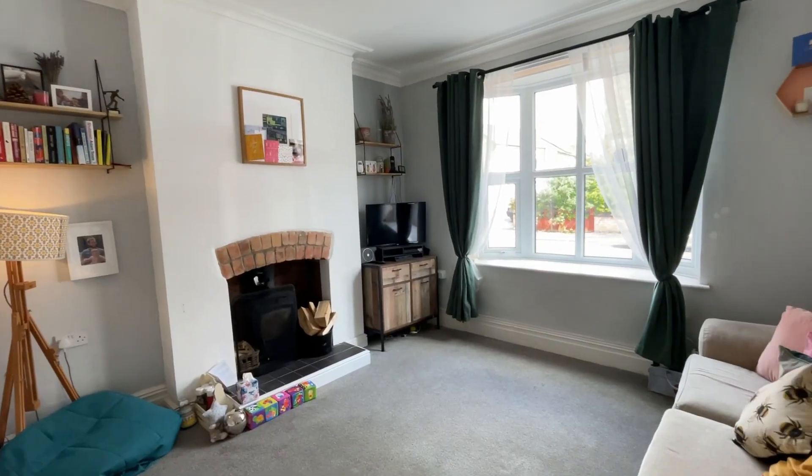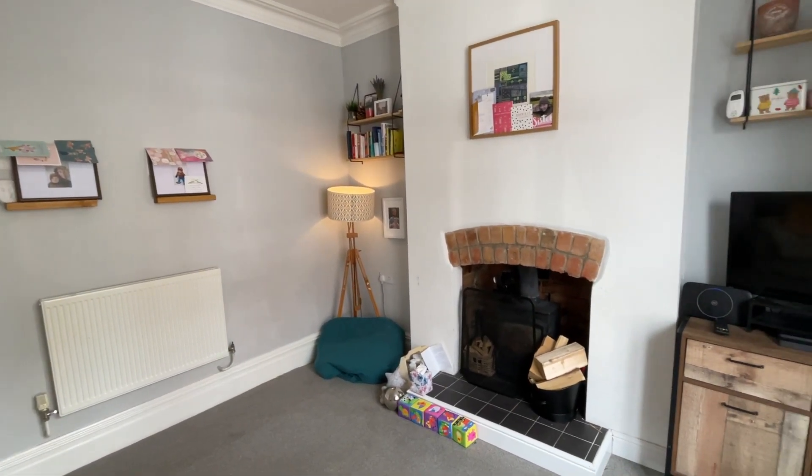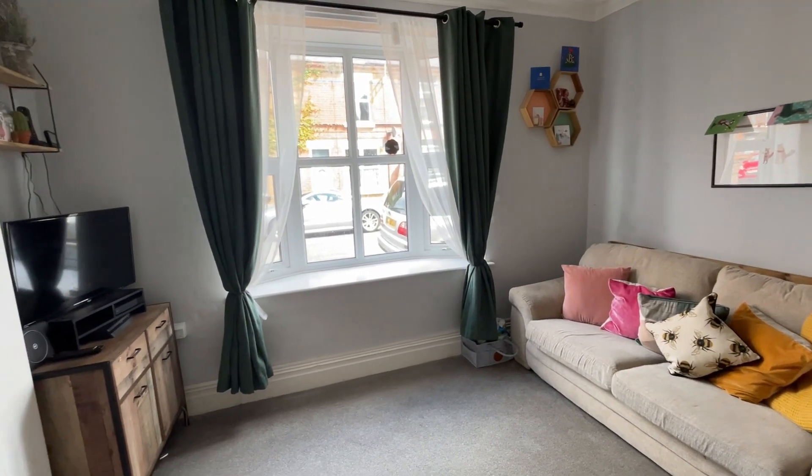Stepping into the property, we have an inviting entrance hall from the side entrance that leads directly to this fantastic cosy lounge. We've got the multi-fuel burner to the right of me here, really kicking out some heat in those cooler months. We've got the large bay window to the front aspect — just a great room for the family to relax and unwind.